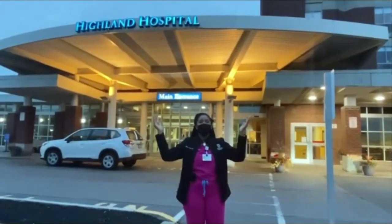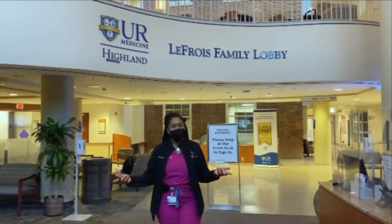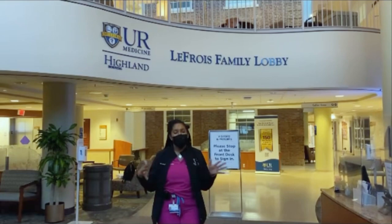Welcome to Highland Hospital — let us show you around. Highland Hospital is where we spend a significant amount of our time on the medicine side. It's a slightly smaller hospital compared to our main hospital Strong, and it's more of a community-like hospital feel.